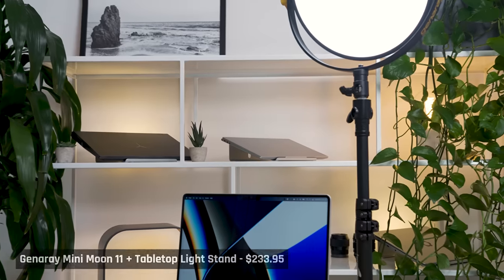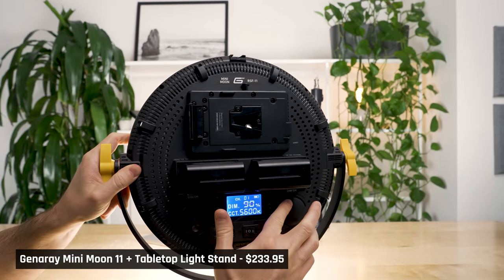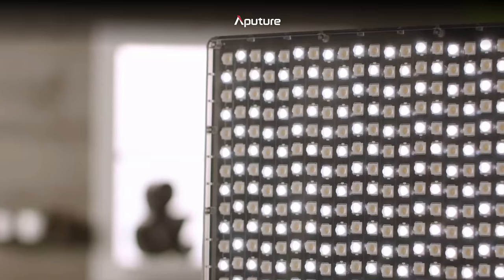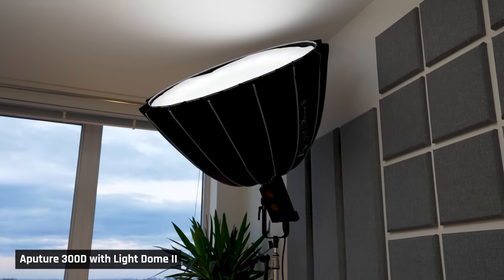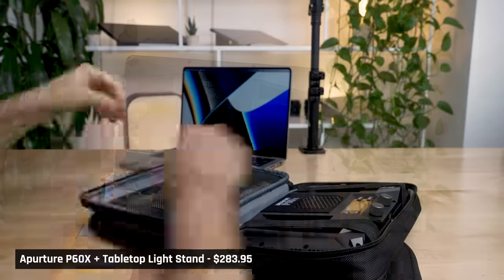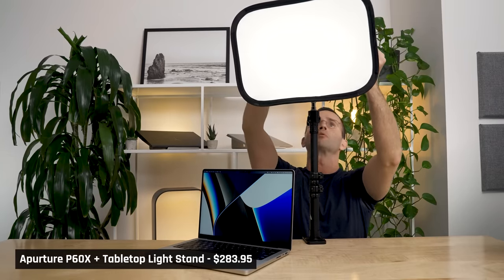At $200 is the Genray Mini Moon 11-inch — a bi-color edge diffuse light that can be powered using standard NP-F batteries or the included AC adapter. And at $249 is the Aputure Amaran P60X video panel light. If you don't know the Aputure brand, it's pretty much an industry standard video light — most large YouTubers use Aputure lights. The ones we use are a lot larger and more costly than this entry-level one. Like most Aputure lights, it feels high quality, with plenty of attention to detail, and it comes with a bunch of extras for mounting, power, and softening the light. Since it's an LED panel light, the light isn't properly diffused unless you run it through the included softbox.